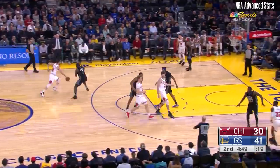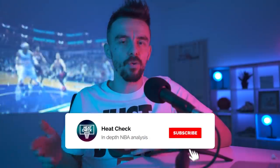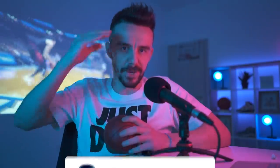It's time for Zach LaVine to finally mature and understand what it takes to be a great player. Starting off yet another series this offseason — let me know which player you'd like me to break down next, either his good or his bad habits. Subscribe and talk to you in the next one.